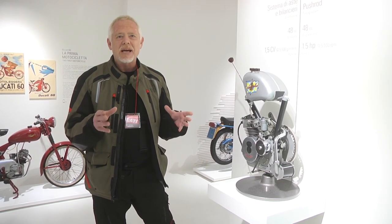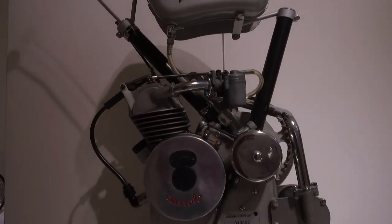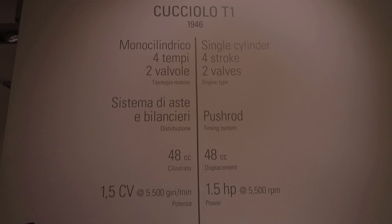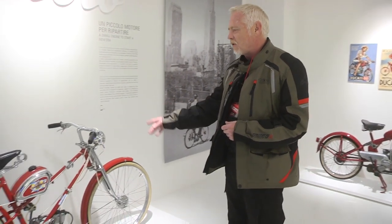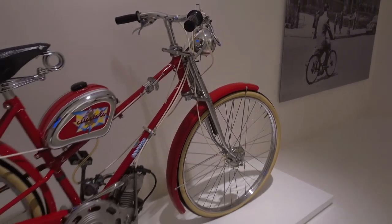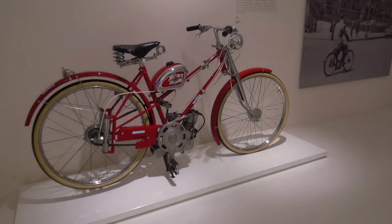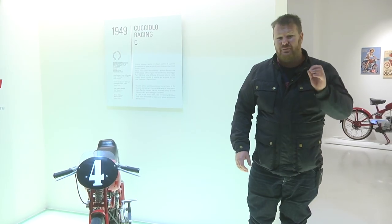The demand was for cheap mass transportation. So they built this little single-cylinder engine — 48cc with a huge one and a half horsepower. And what do you do when you've got a little engine? Well, you strap it to a bicycle. What a lovely thing — it's even got front and rear suspension. And there you go — you've basically got your first mass-produced Ducati motorbike.